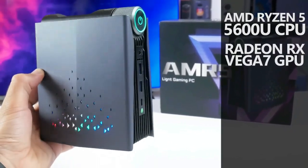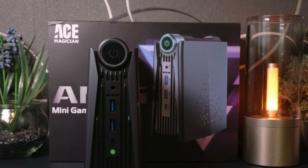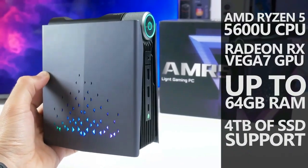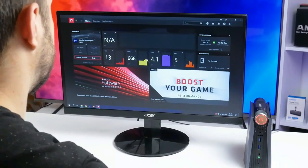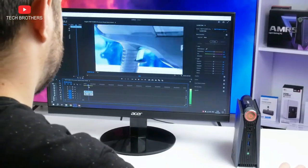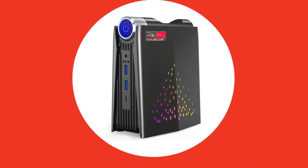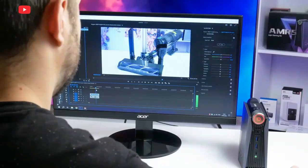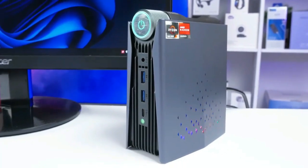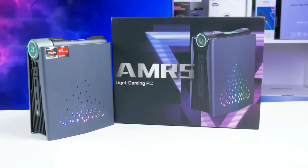Imagine the flexibility and seamless multitasking you can achieve with such connectivity prowess. The Ace Magician AMR5 doesn't just perform, it performs with a whisper. Thanks to its ingeniously designed fan, this mini-PC keeps noise levels so low you might forget it's even there — a blessing for those who love peace and quiet. For multitaskers, productivity wizards, and entertainment seekers, the AMR5 supports multiple displays, enabling a workspace or gaming setup as expansive as your ambitions.